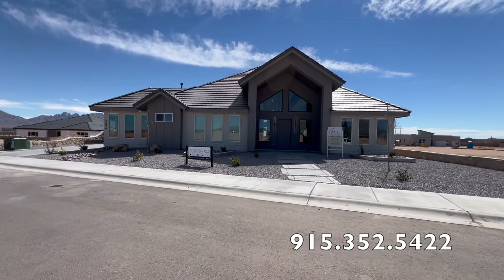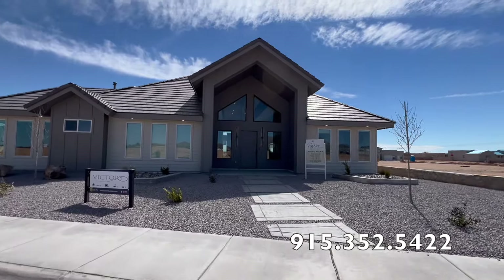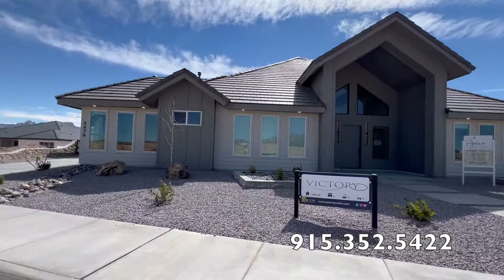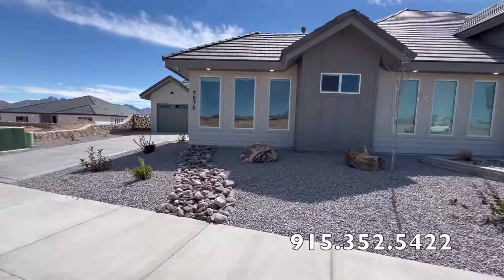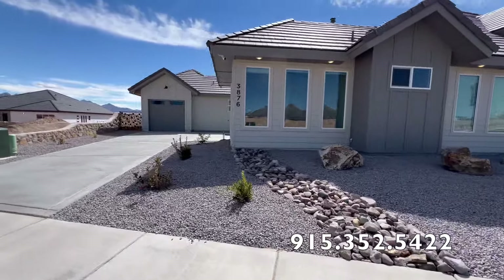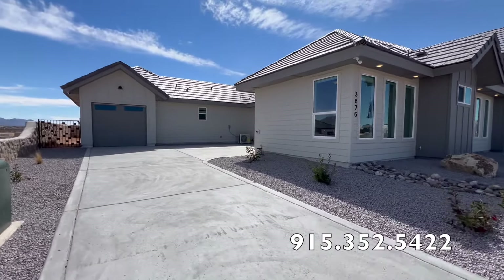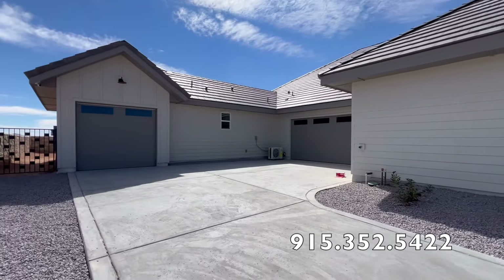This is the Victory by Icon Custom Homes. Disclaimer: this particular model home is located in Las Cruces, New Mexico. I don't do business in Las Cruces and I'm not licensed there, but Icon will build this in El Paso, Texas, and Las Cruces is only about an hour away from El Paso. I drove out there to get this video for you guys, because I understand that when you're building a custom home you don't have many options to physically see in person.